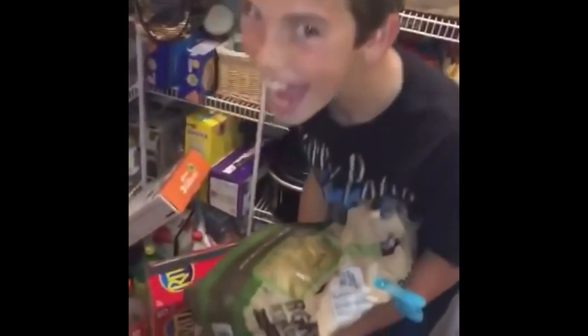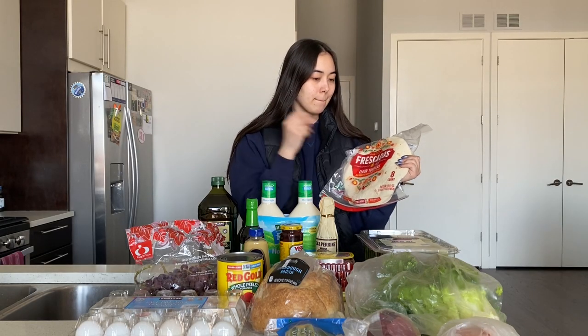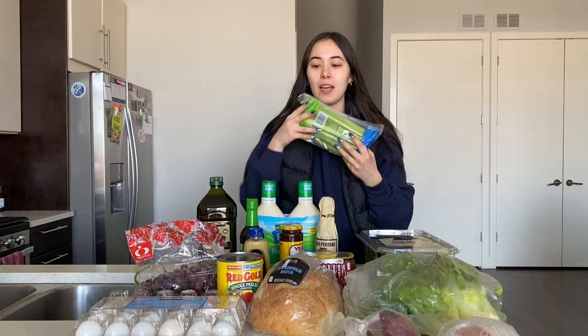Whoa — Hurricane Katrina! More like Hurricane Tortilla! Those are from Jewel, on the grocery list.